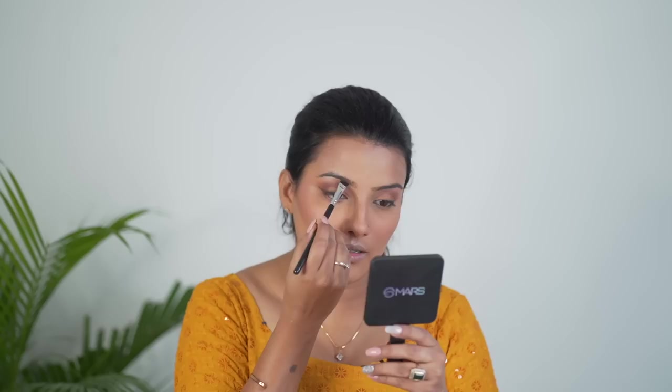Now moving on to the eyebrows. You don't need to take a different product — you can make it work from the eyeshadow palette. I have the black shade and a brown shade, so I mix a little of both and then do my eyebrows. There is a difference between my eyebrows — one is a little above and below — but we are just going to ignore that.